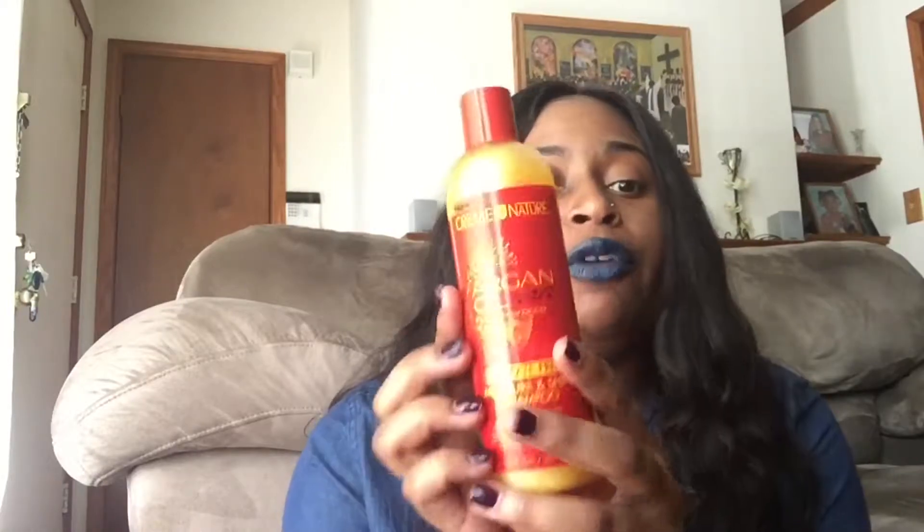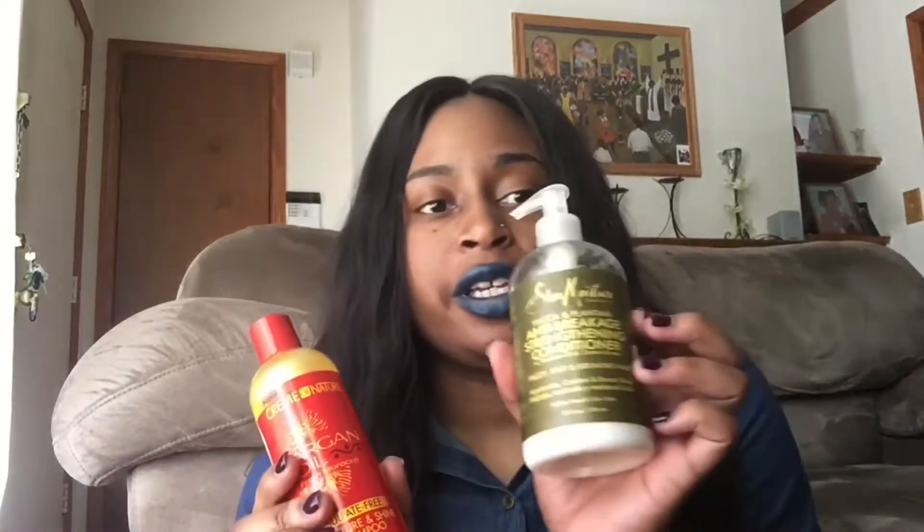So I begin my wash day routine with the shampoo, then I use the rinse-out conditioner, then deep condition with the Cream of Nature intensive treatment. After that, I rinse my hair out. But before rinsing out the conditioner, I go in with my Extra Virgin Olive Oil from Great Value. Olive oil is my oil of choice — it works best on my hair and you can never go wrong with it. It's good for your hair, cuticles, skin, and scalp.